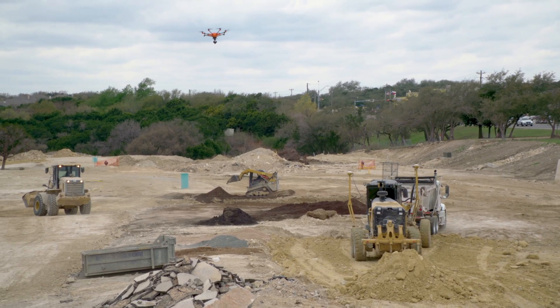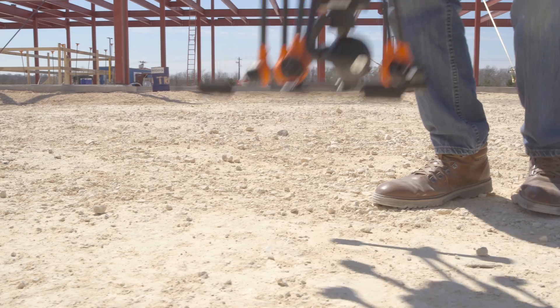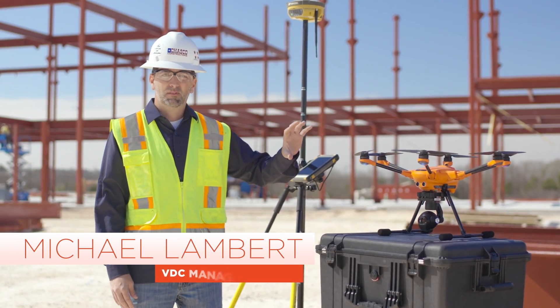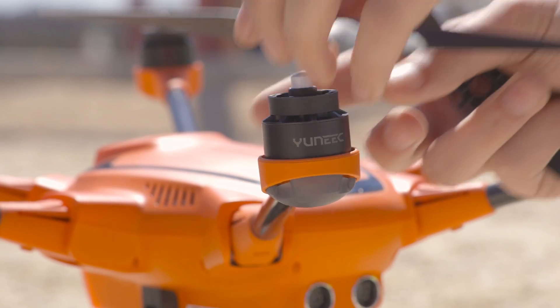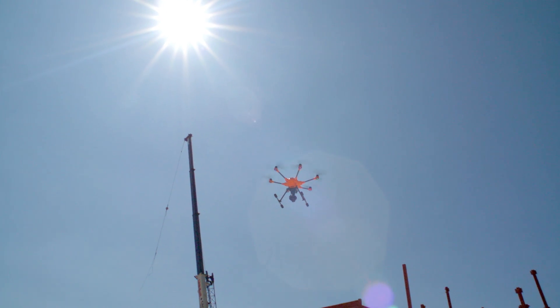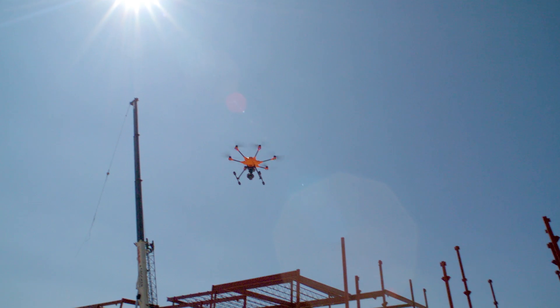Drones play a pivotal role in the data that we can capture and the abilities that it affords us on a job site. The H520 is a very good machine because of its design with the hexacopter structure — you can actually lose one of the rotors and still fly. The orange color really stands out in the sky, so it's very easy to keep track of.